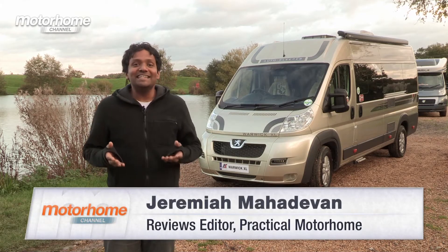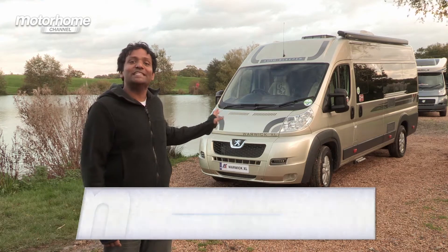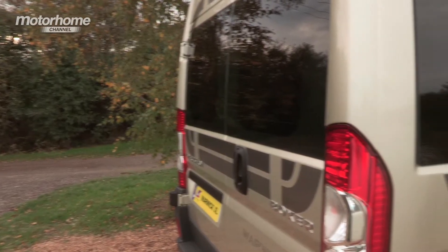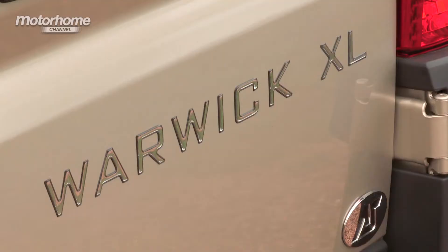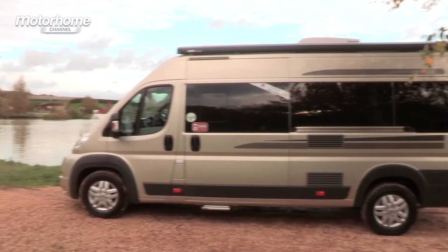Hi, we're out on a surprisingly nice November day to have a look at the Autosleeper Warwick XL, which you can see behind me. The XL is one of two new campervans that Autosleepers has launched for 2014, the other being the Autosleeper Kingham, which we reviewed in an earlier episode of the series. The Warwick XL is based on the layout of Autosleeper's Warwick Duo, which is their best-selling two-berth campervan, but unlike the Duo, the XL comes on the extra-long wheelbase Peugeot Boxer — that's about 6.4m long, whereas the long wheelbase, which the Duo is based on, is about 6m long.